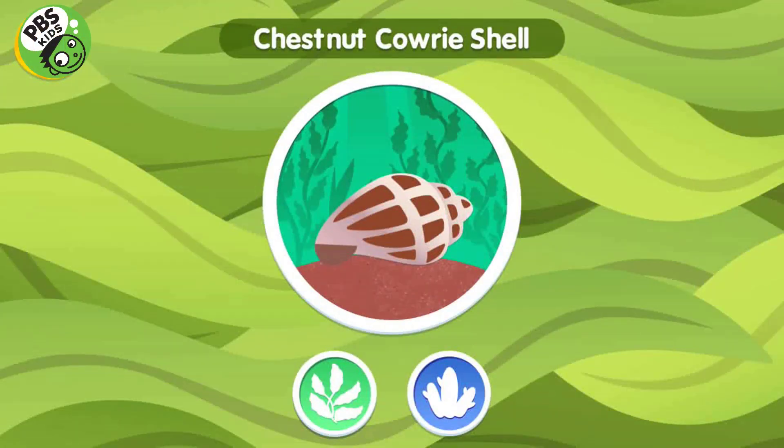Chestnut Cowrie Shell. Chestnut cowries are a type of snail that lives in the kelp forest. Cowries like to keep their shells very clean, always wiping away anything that settles on it.